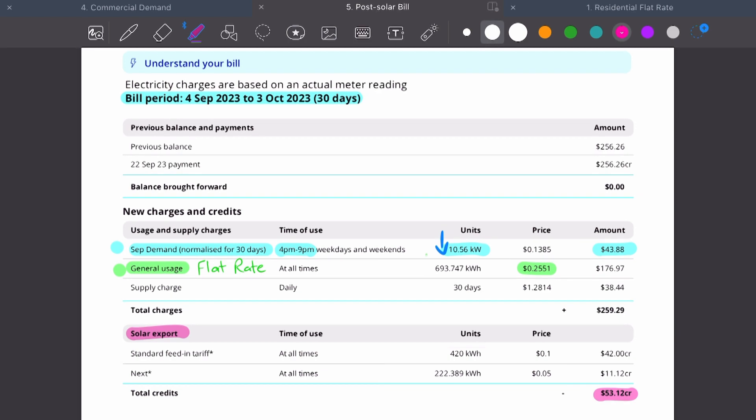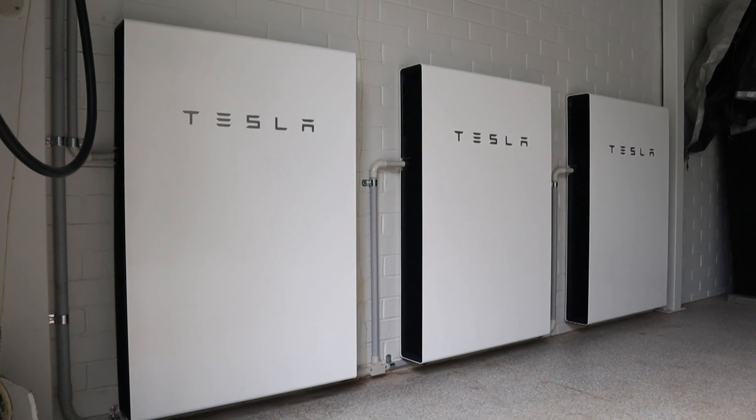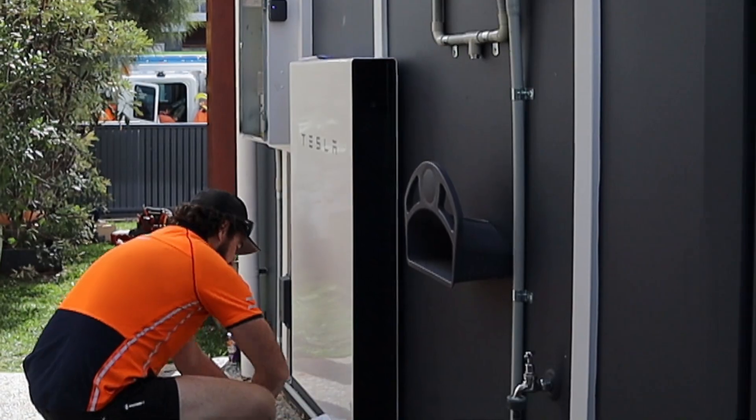Looking at further savings, there is still 693 kilowatt hours of electricity being used overnight, and we're also exporting solar electricity to the grid — some at 10 cents, some at 5 cents, based on our AGL plan. To reduce those 693 kilowatt hours, we can store some of the electricity being exported in a battery. As the cost of batteries comes down and electricity costs go up, batteries become a lot more viable. We're exporting about 21 kilowatt hours a day, so we could store half of that in a Tesla Powerwall 2.